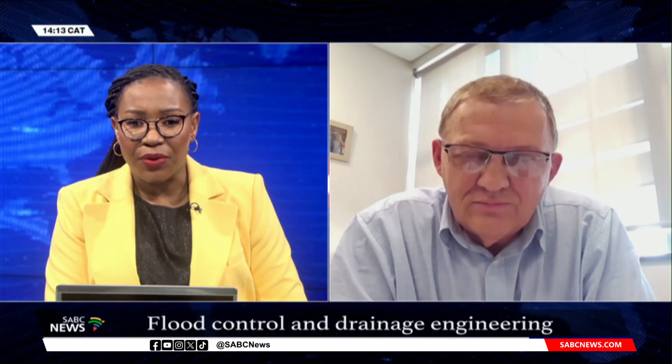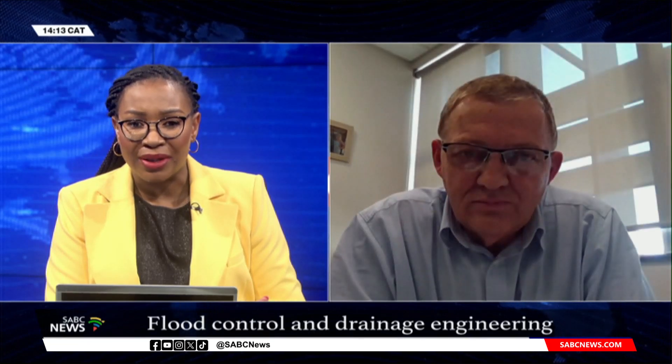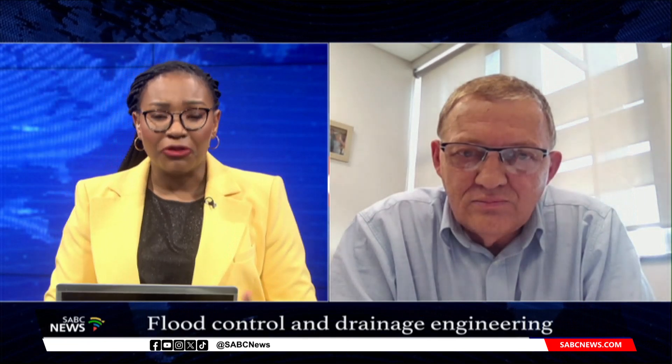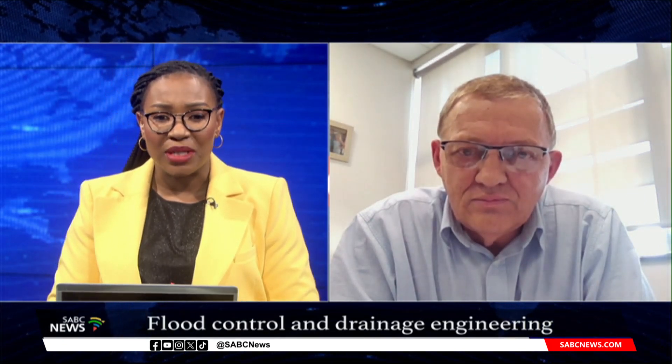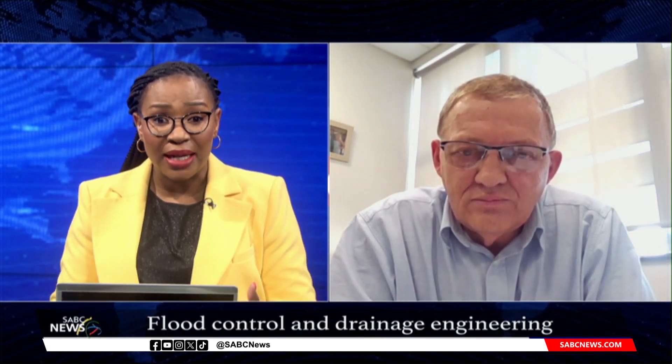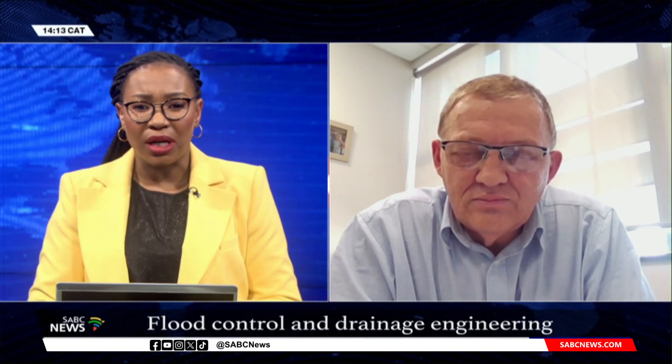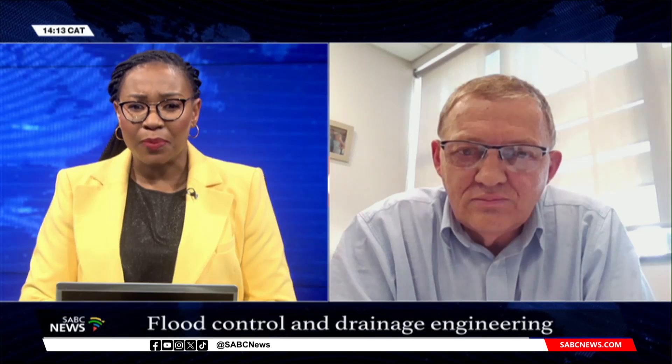Now let's discuss this further. We are now joined by Professor Koubos du Plessis, Professor in Water and Environmental Engineering at Stellenbosch University. Professor, thank you so much for your time this afternoon. Several parts of the coastal areas, as we've seen, are currently on a Level 9 warning issued by the Weather Service, which is also a warning of widespread flooding and severe thunderstorms in some parts of KZN. What factors contribute to this kind of flooding that we are currently seeing in the Western Cape specifically?